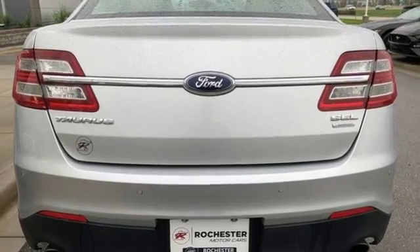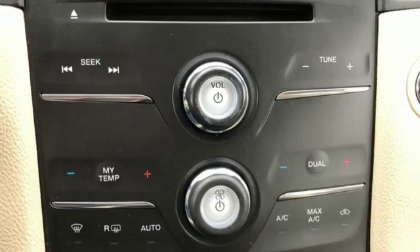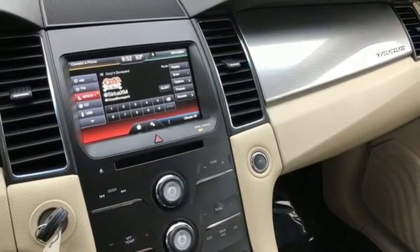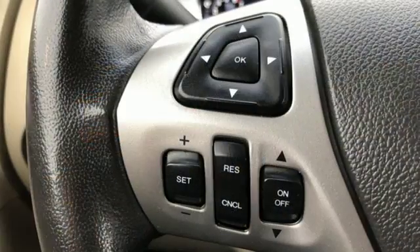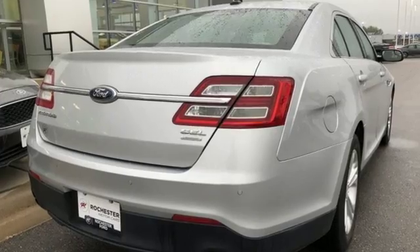Turbo inline four cylinder engine, active grille shutters, gas pressurized shocks, and power heated mirrors. Motor Trend highlights the dashboard and interior door panels are thickly padded, and the ambient lighting in the interior door pockets and footwells is as trick as in any German luxury car.